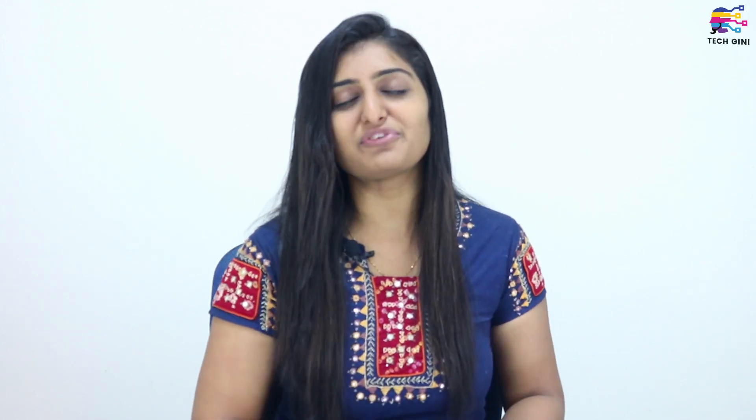My final smartphone is the Redmi Note 5. All of you were probably waiting for this one. Under Rs. 10,000, the Redmi Note 5 is a very good smartphone. It has a 5.99-inch screen with a Qualcomm Snapdragon 625 chipset and a 4,000 mAh battery. It has 3GB RAM with 32GB internal storage. The rear camera is 12MP and the selfie camera is 5MP. The price of Redmi Note 5 is Rs. 9,999.